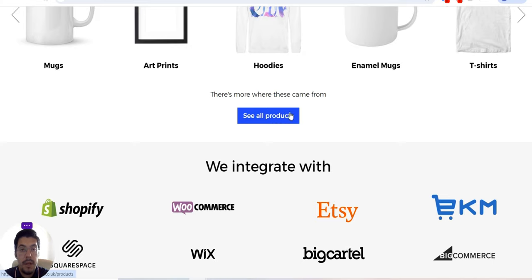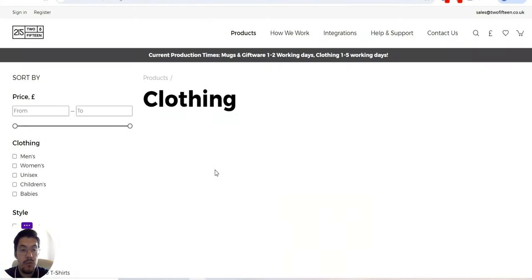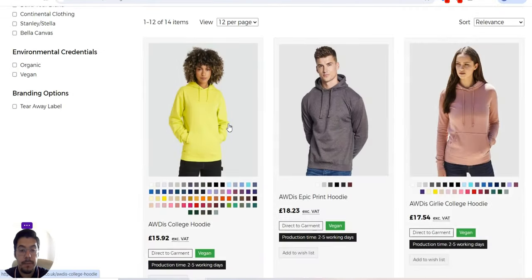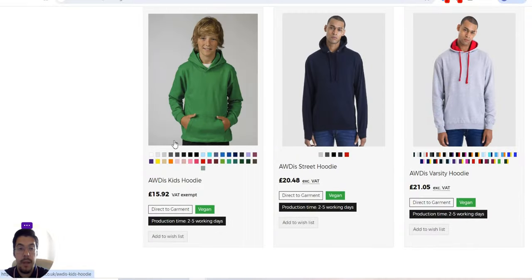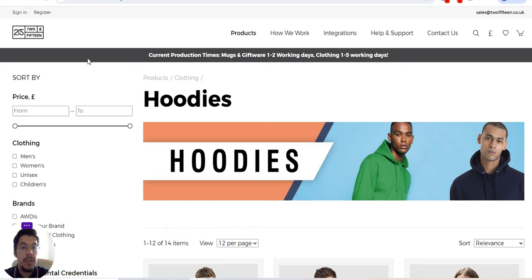If you find this supplier interesting, you can decide to work with them — especially if you are from the UK. Hoodies start from £15.92, which is very important to understand. It shows prices in pounds since this is a UK supplier. They also offer vegan and cotton options, which is great. The prices are different, so this is 215.co.uk, the second supplier.